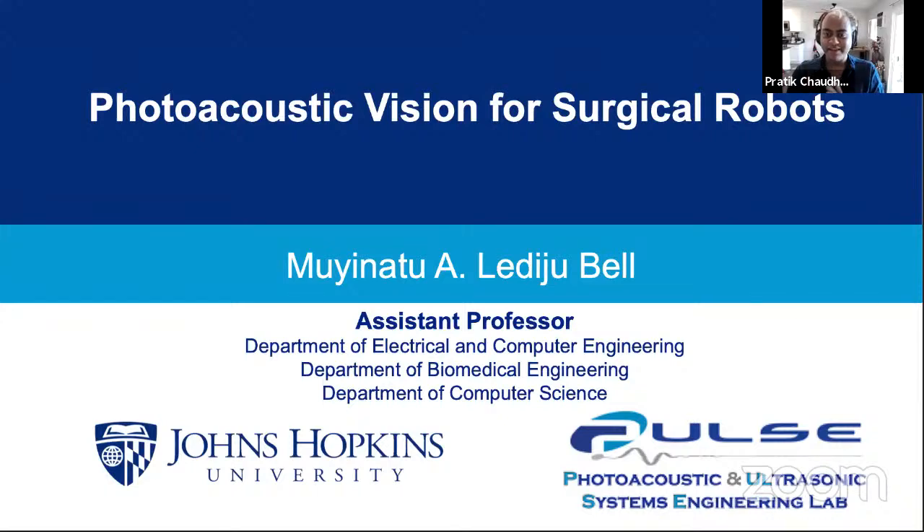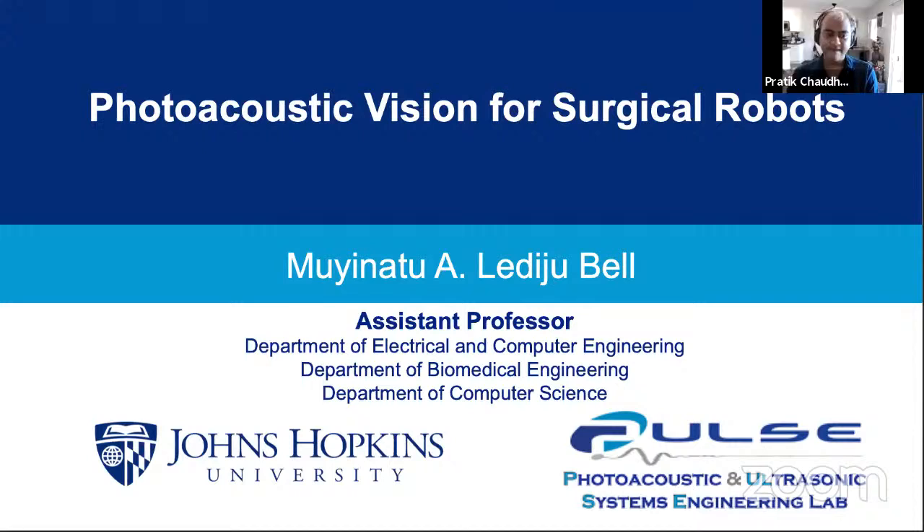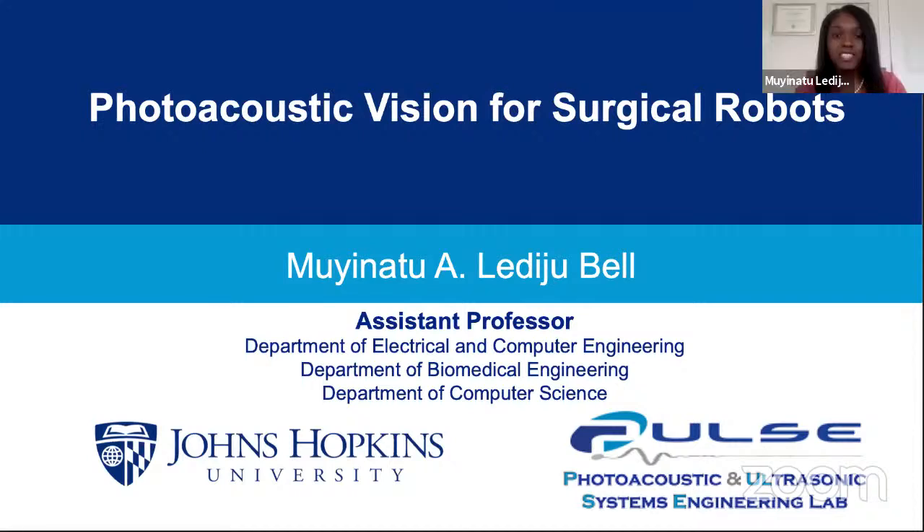Dr. Bell, I will let you take it from there. Thank you so much for the lovely introduction, Prateek. It is my pleasure to be here today. I've structured this talk to focus on the core sensing technologies we're developing in my lab to enable computer vision for surgical and interventional robots.